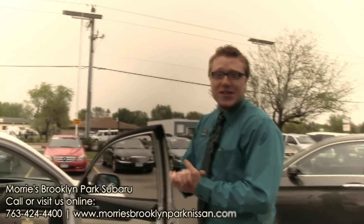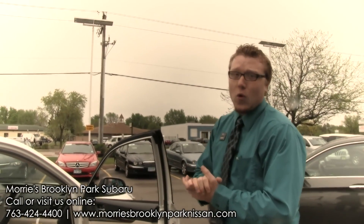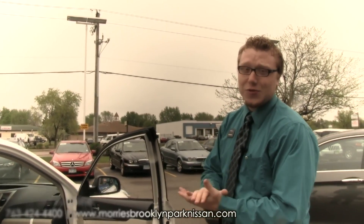So if you want to come and check out the Subaru Legacy, give us a call here at 763-424-4400 and schedule a test drive today.